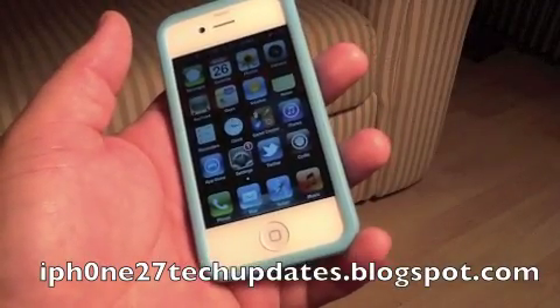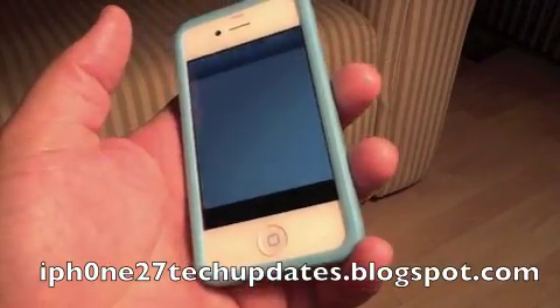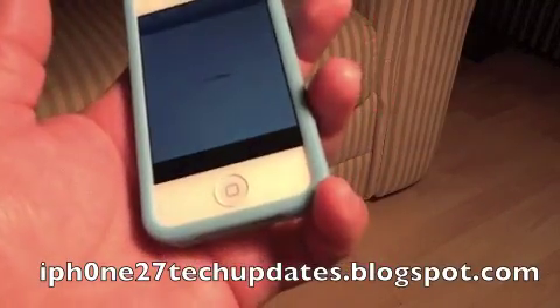Hey guys, Mike here. The first Siri port is now available in Cydia — it's called Spire.